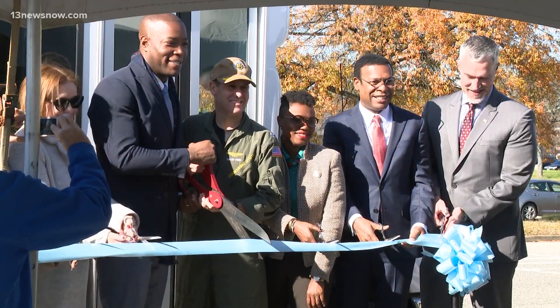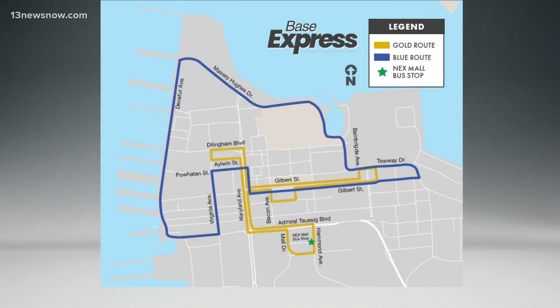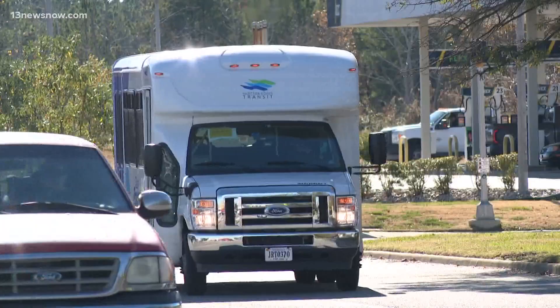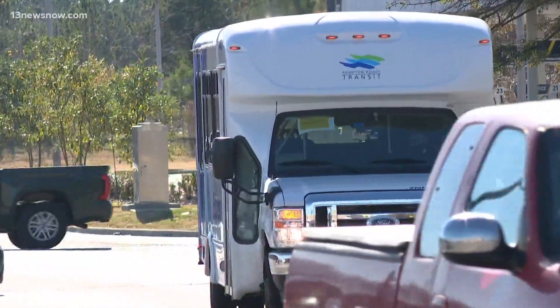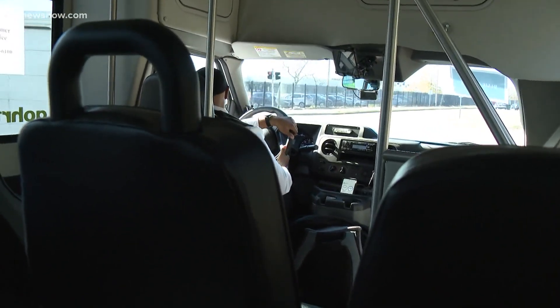Three, two, one. The Hampton Roads Transit Base Express will have two routes, gold and blue, making continuous loops inside and outside the installation every 15 or 30 minutes to the base's most important destinations, including ship piers and the Navy Exchange.